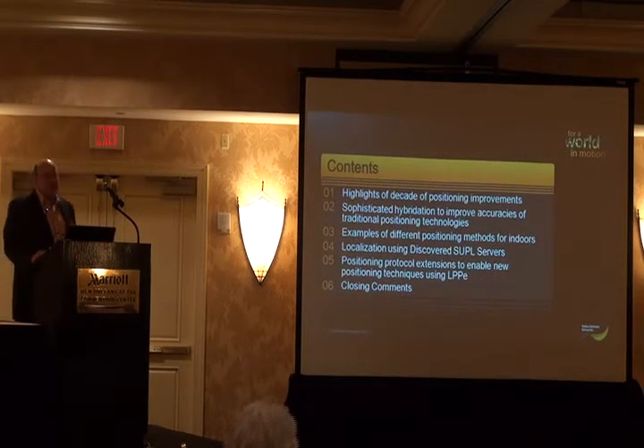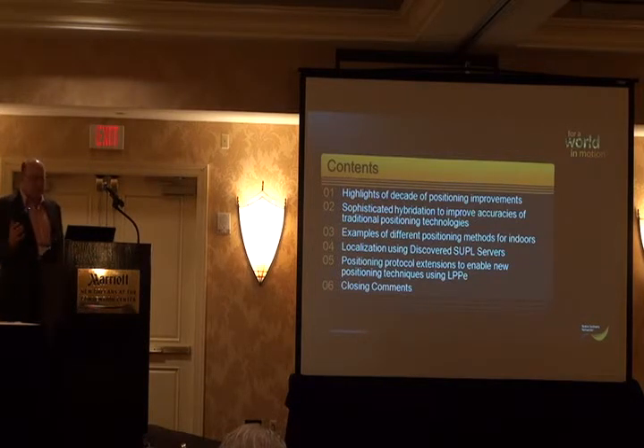I'm going to start off by speaking a few words about the last 12 years or so of positioning improvements and the standards particularly. Then I'm going to talk about the more sophisticated hybridization occurring with all location. Then I'm going to present some examples of new positioning approaches, discovered SUPL servers, extending the OMA protocols to support new indoor positioning methods, and then I'll have a few closing comments.